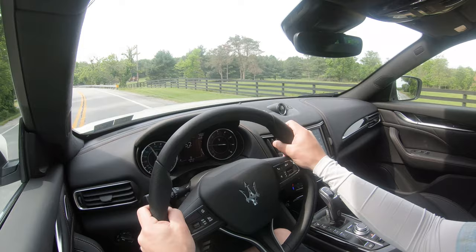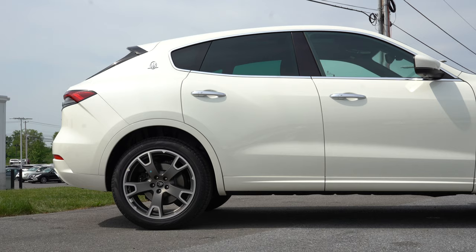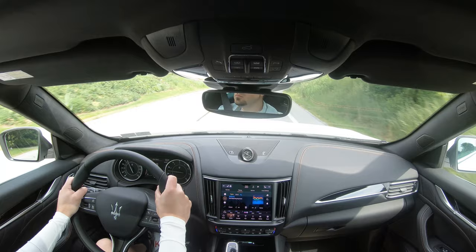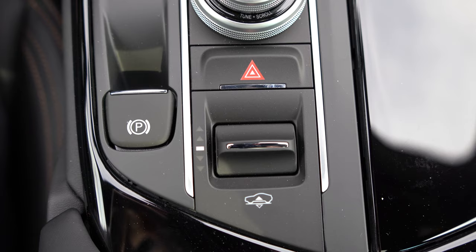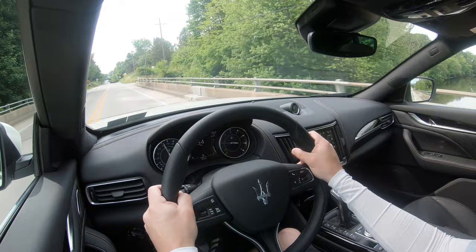Touching on suspension and handling: up front is a double-wishbone suspension with air springs; in the back, independent multi-link rear suspension also with air springs. You get gas-pressurized shock absorbers, front and rear stabilizer bars, a limited-slip differential, and a four-corner auto-leveling air suspension. There's actually a button just behind the shifter to adjust the air suspension manually. The ride quality is absolutely fantastic — as expected with air suspension.